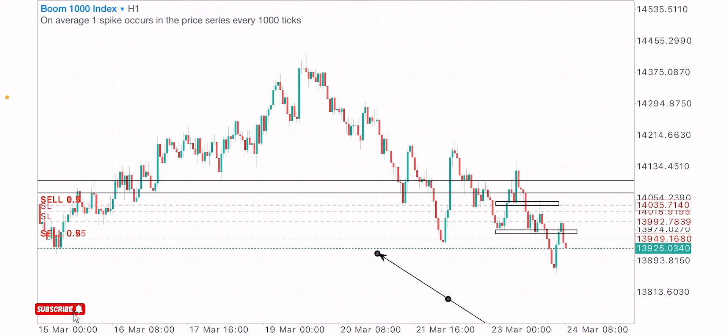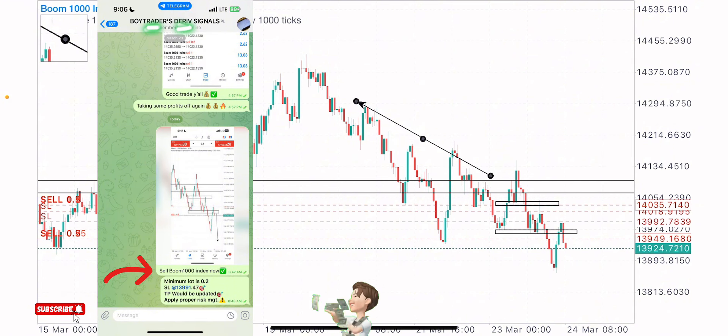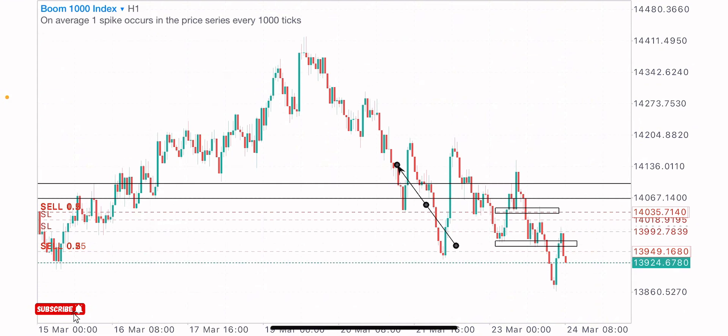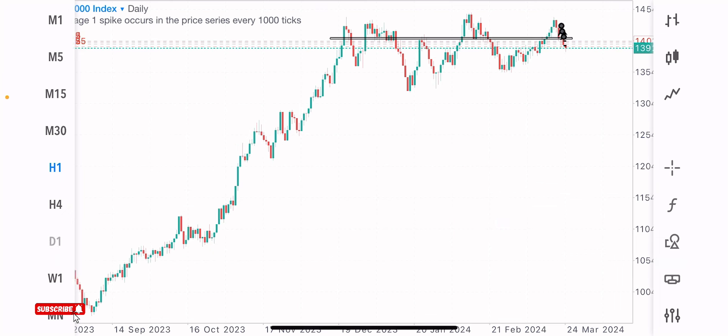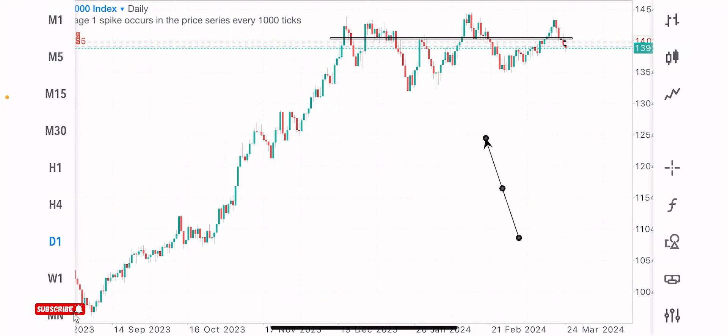I shared this sell signal to my VIP members and we've been on a winning streak throughout this week — back-to-back wins. So more sells are expected on Boom 1000 Index. What is my market analysis and how did I know this index was going to sell from this zone?